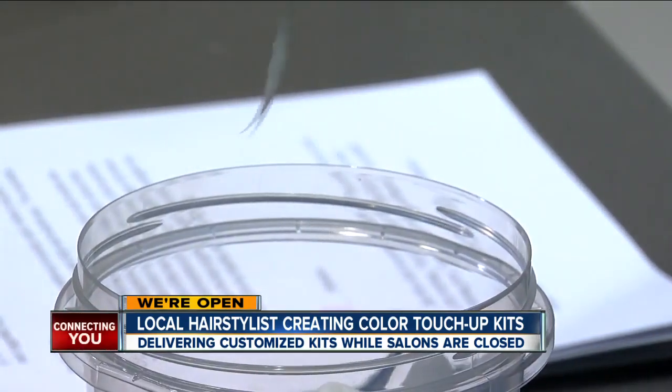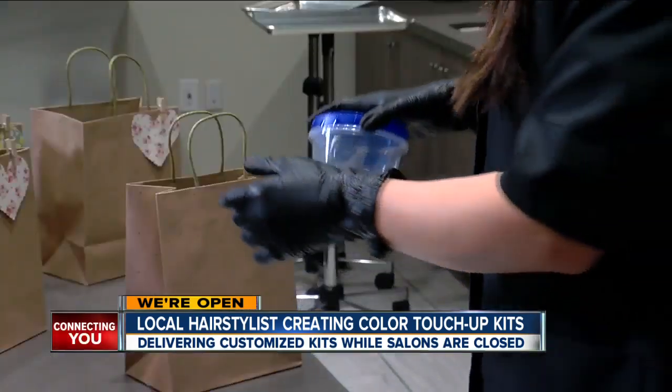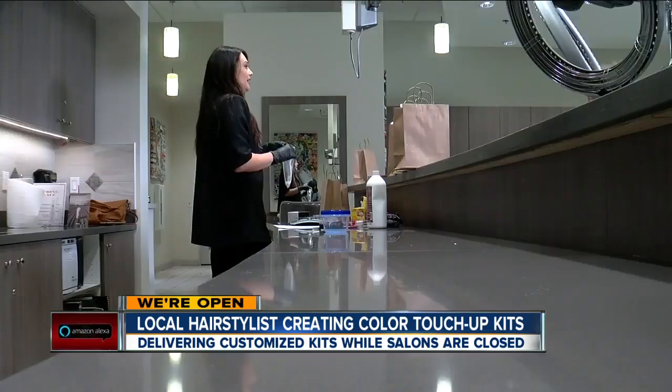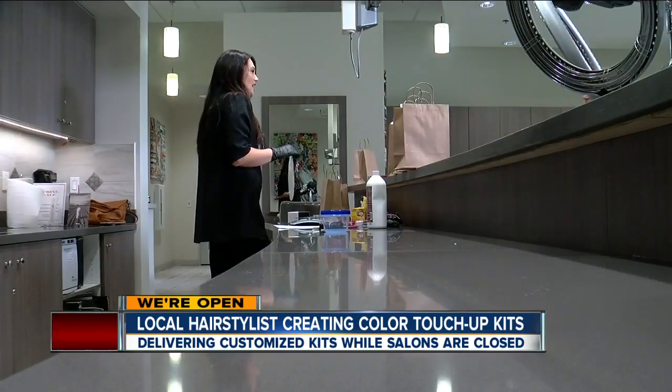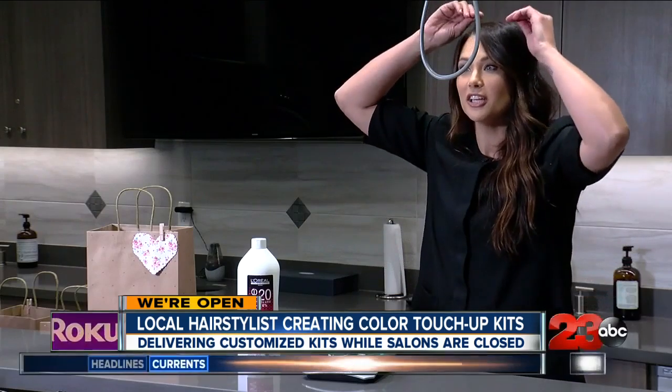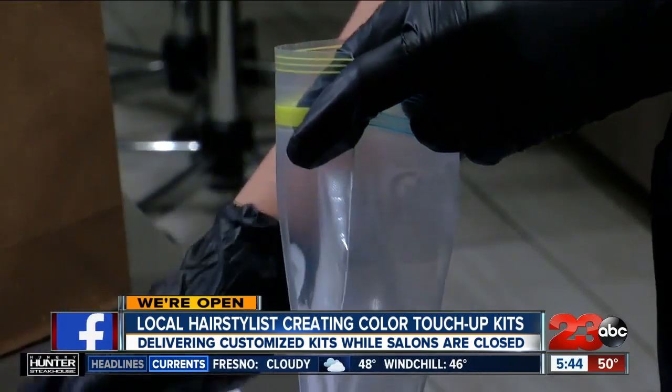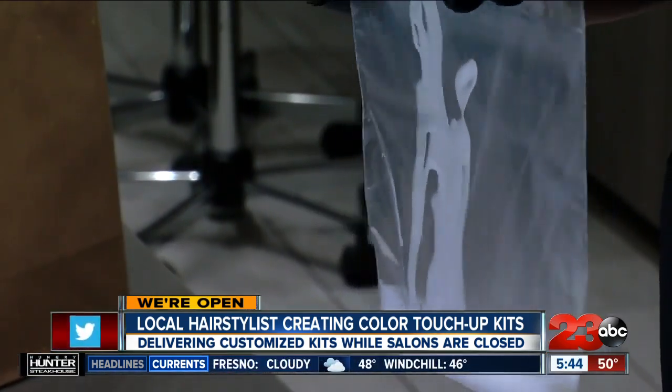So they'll squeeze it in and then mash it all together. Not to mention a FaceTime call from Misty walking you through every step. When we do video chat, I'm able to give them reassurance. They're like, is this okay? And it's nice because it gives us a chance to connect. I'm used to seeing these people every four to six weeks.